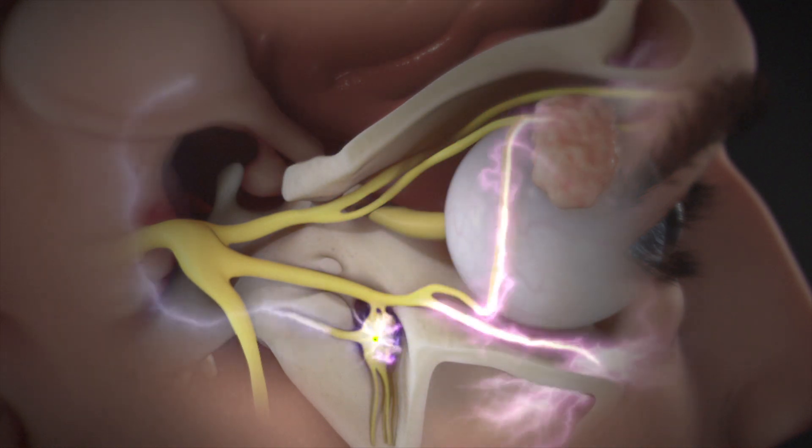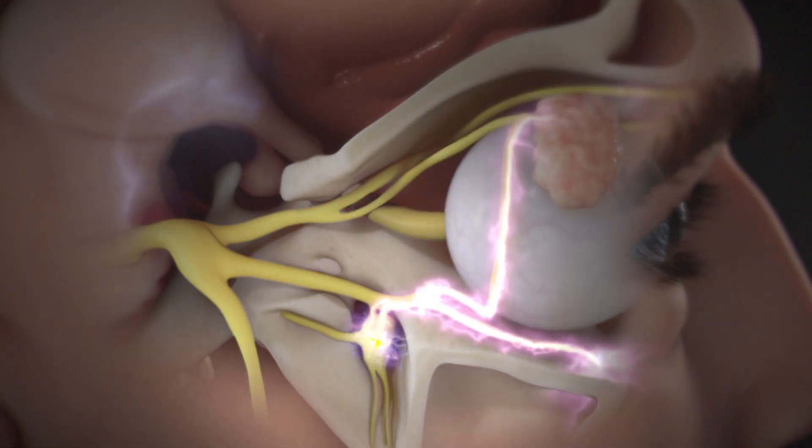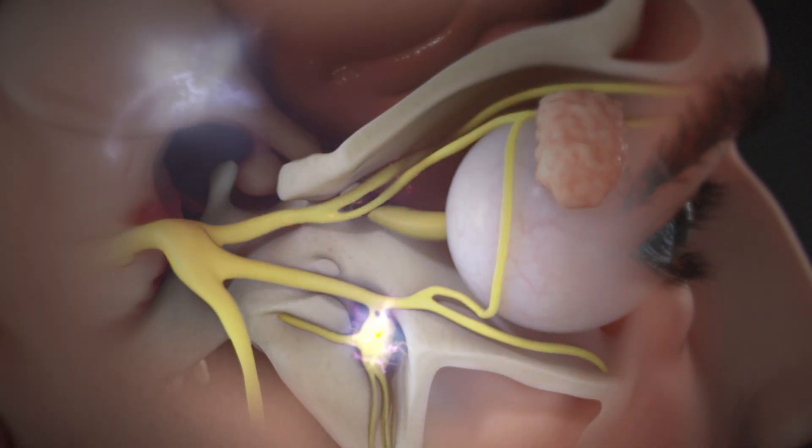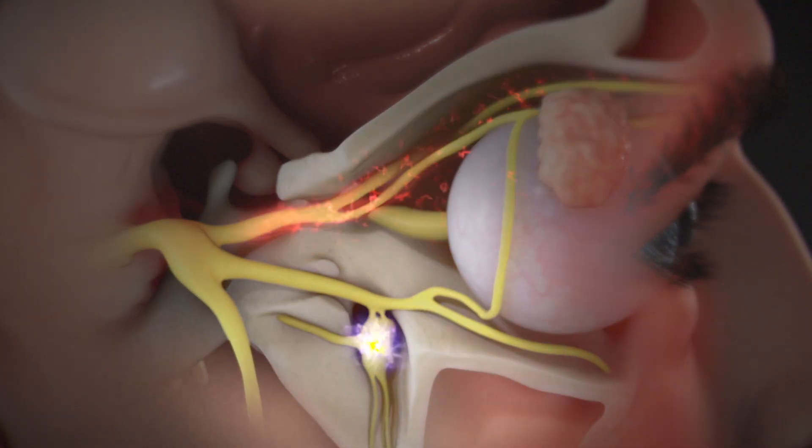The resulting cascade causes excruciating, one-sided pain around the eye that can radiate to the forehead, temple, nose, cheek, or upper gum on the affected side.